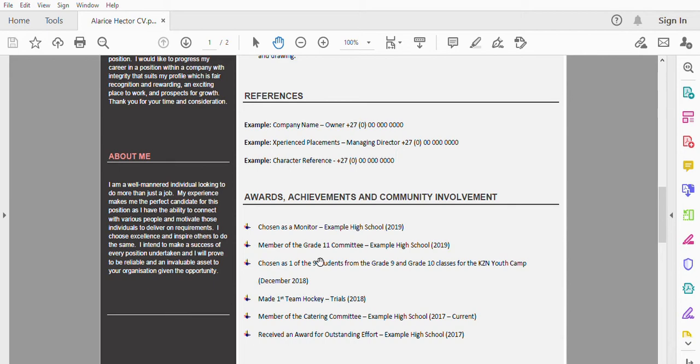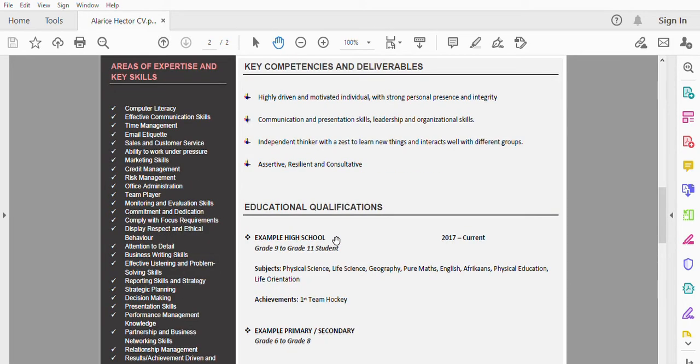A lot of students in grade 11 join a committee, often related to grade 12 events. It's important that you state it on there. If you've taken part in any sport — soccer, hockey, volleyball, netball — state it, including whether you were in the first team or second team. If you had any certificates or awards on your awards day, whether for technical drawing, life orientation, or computer literacy, state it on there. It shows your competency levels.